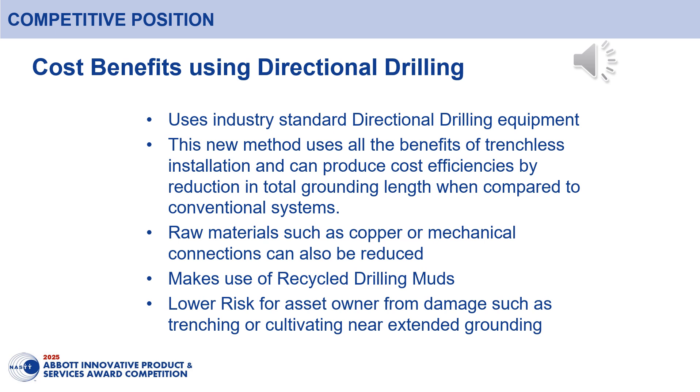By installing within the deeper ground layers, damage to the system can also be prevented from trenching or cultivation, resulting in fewer repair costs while being safer for the community.